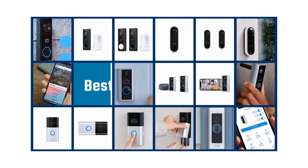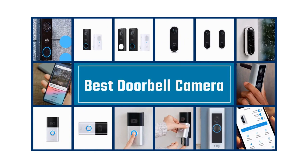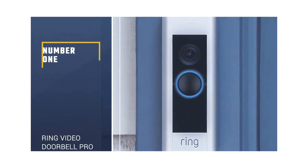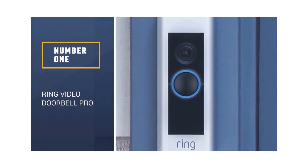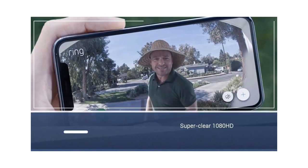If you are looking for the best doorbell camera, here is a collection you have got to see. Number 1: Ring Video Doorbell Pro. The Ring Video Doorbell Pro is a sleek product with a super clear